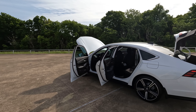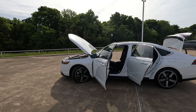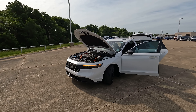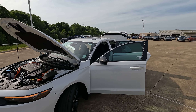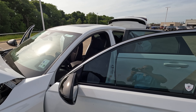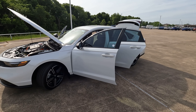I borrowed this model from my friends at Holmes Honda here in Shreveport, Louisiana. If you'd like to know more about this particular model or any other Honda model, check out the link in the description. The exterior color is platinum white with black interior. The base price for the Accord Hybrid is $31,895, and this particular model has a sticker price of $32,895.